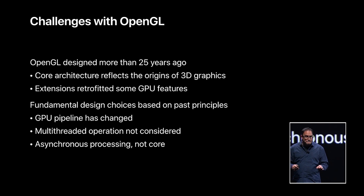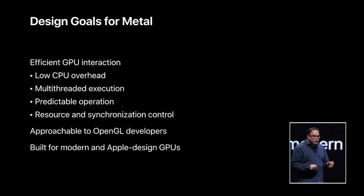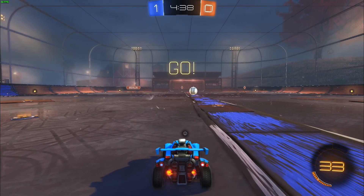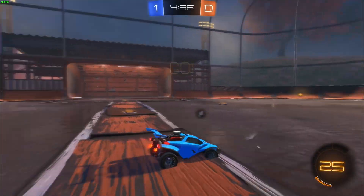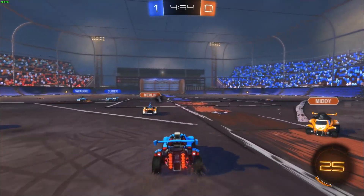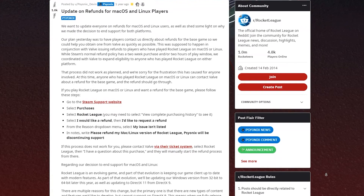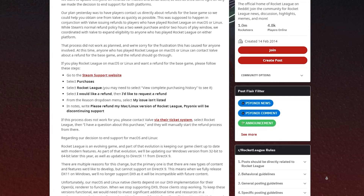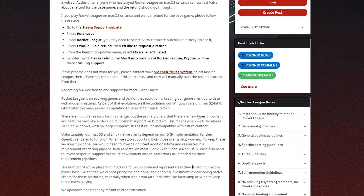Apple has made it a point to remove support for standards which make older games in the already small macOS gaming library incompatible. For example, Apple dropped support for OpenGL when macOS Mojave was released in 2018, in favour of its own Metal Graphics API, and has refused to support open source alternatives like Vulkan. Rocket League ran great on Mac, but developers eventually dropped support, citing Apple dropping OpenGL and the fact that macOS and Linux combined only represented 0.3% of the active player base.